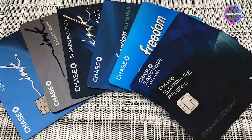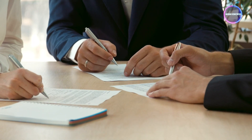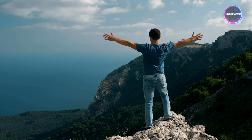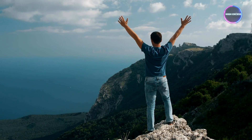This accelerated rewards rate in key areas allows you to earn points quickly and efficiently as you manage your business expenses. Like other Chase cards, the Chase Ink Business Preferred Card ensures the security of your transactions with round-the-clock monitoring for unusual credit card purchases. Additionally, the Zero Liability Protection offers peace of mind, ensuring that you won't be held responsible for unauthorized charges made with your card or account information.